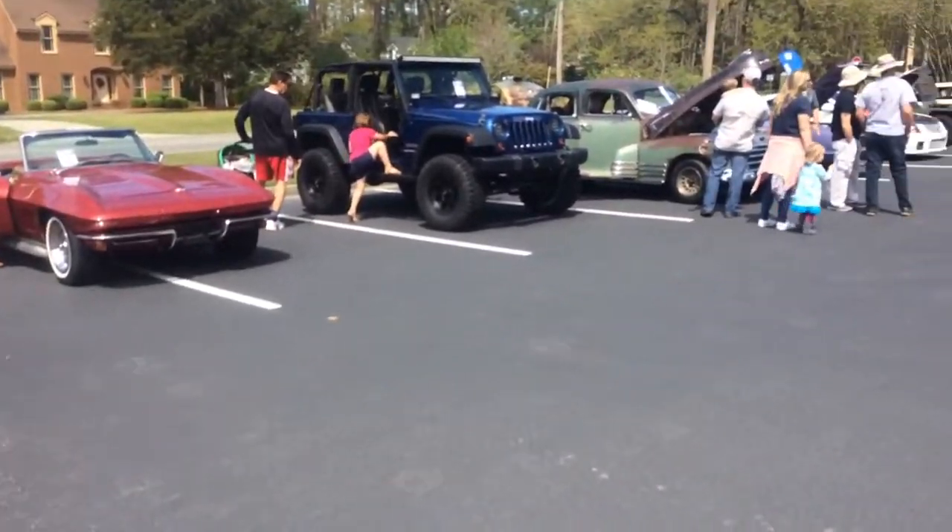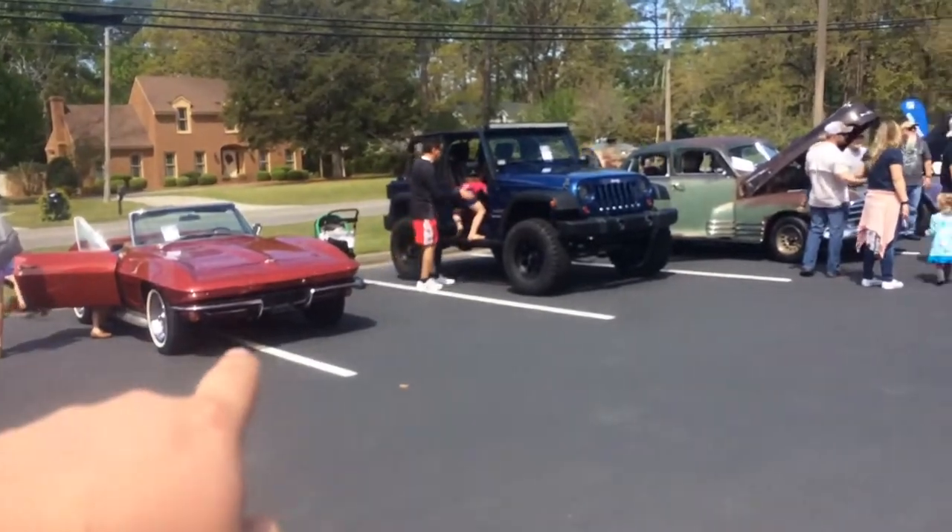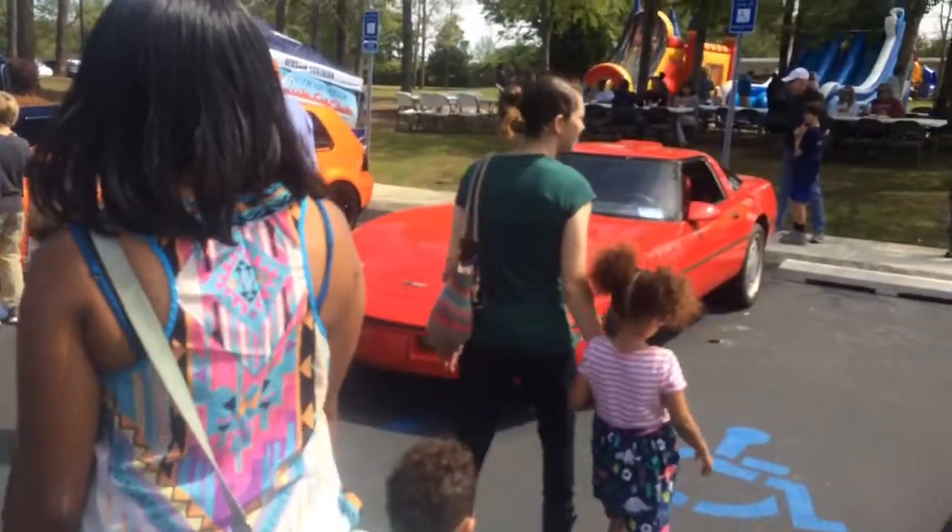Hopefully we're close to the end because my phone is running out of battery and memory. Look at a sweet Corvette — another Corvette.